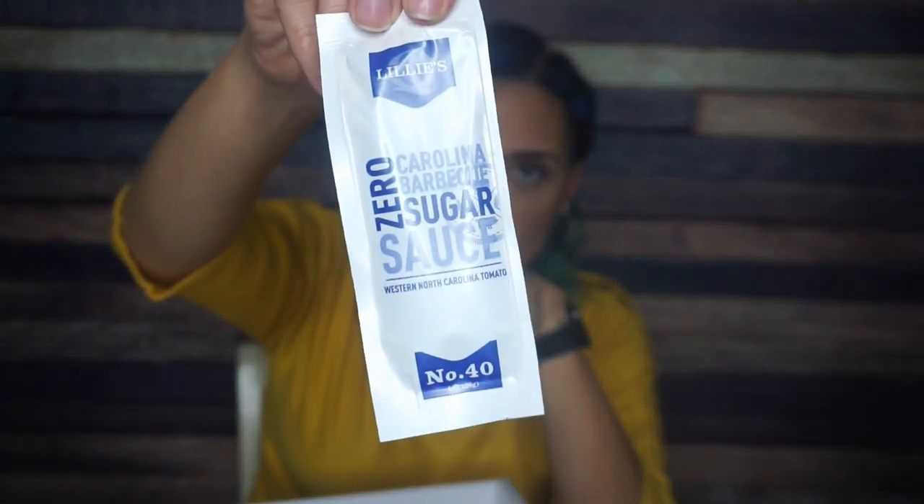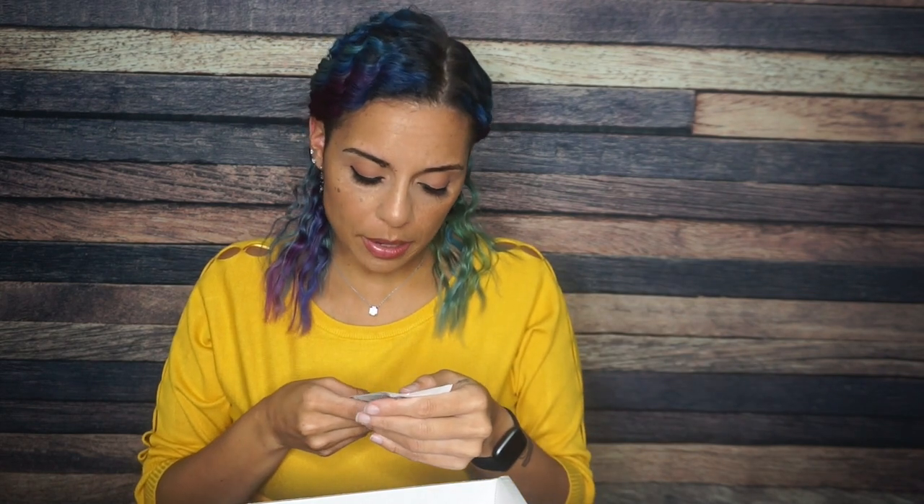And then finally we have Lillie's Q zero sugar Carolina barbecue sauce. This isn't Lily's chocolate — this is a BBQ sauce! I normally don't like savory things in subscription boxes, but I am so interested in all of the products we got. It says Western North Carolina tomato. The website is lilliesq.com — L-I-L-L-I-E-S-Q. It does not have the nutritional information on here, but I'm going to assume it's two tablespoons and probably one to two net carbs. It better be, because if not, what's the point? I am very excited to have this.